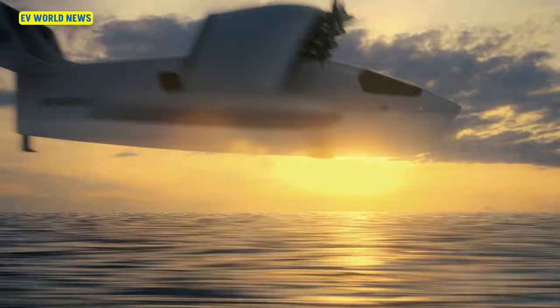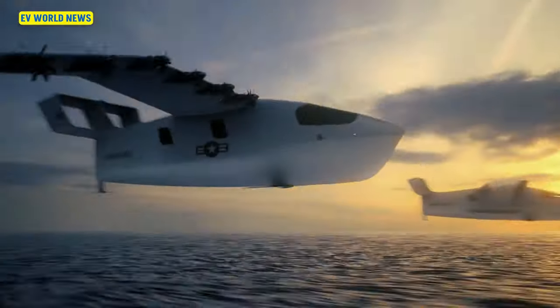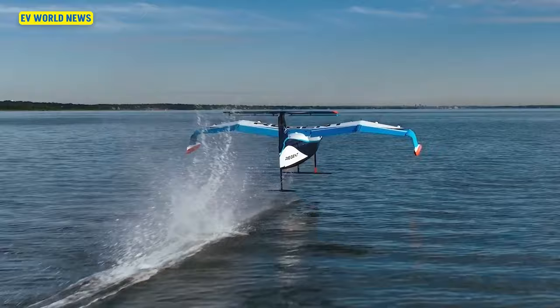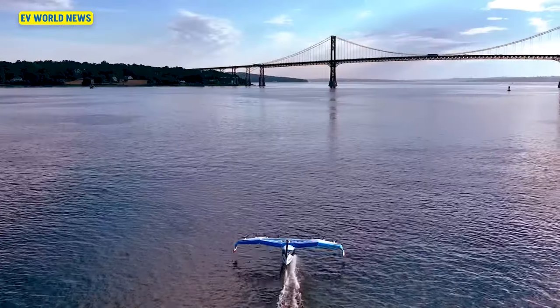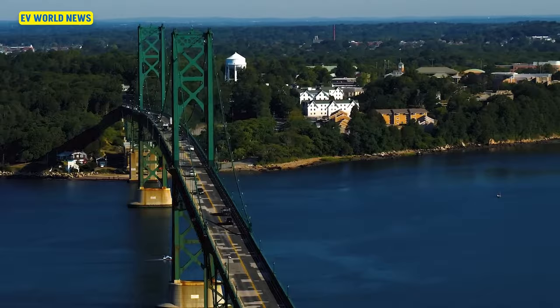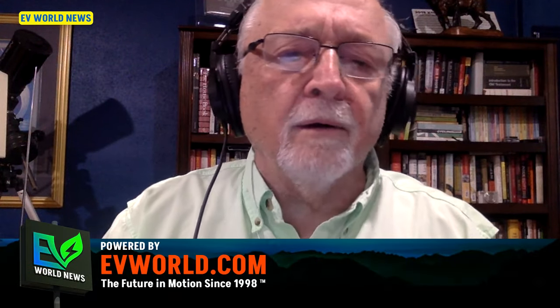It's called a sea glider because it never gets above the water more than its wingspan. Basically what it's doing is those wings are creating a cushion of air, providing some lift but more importantly a cushion of air below the aircraft. So as long as it stays no more than the span of the wings above the water, it can fly — at maybe 180 miles an hour or knots.